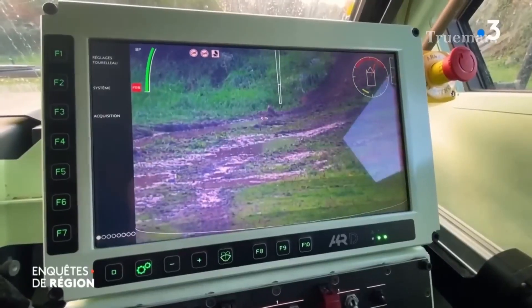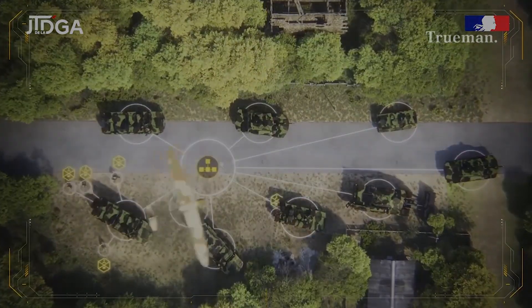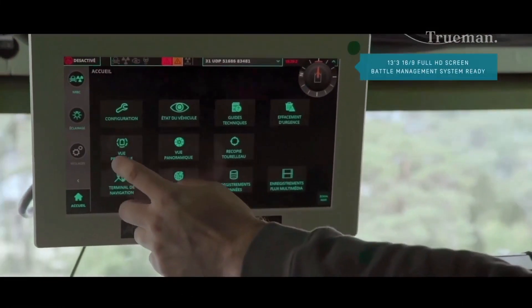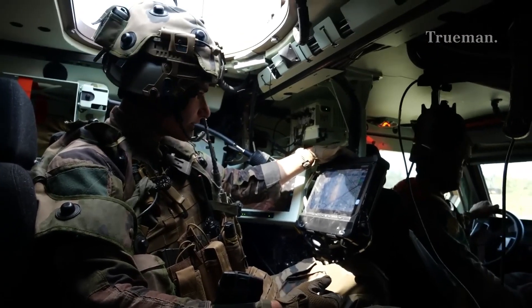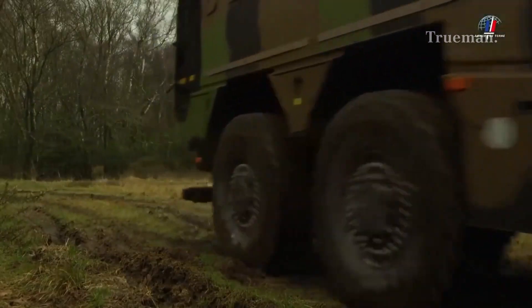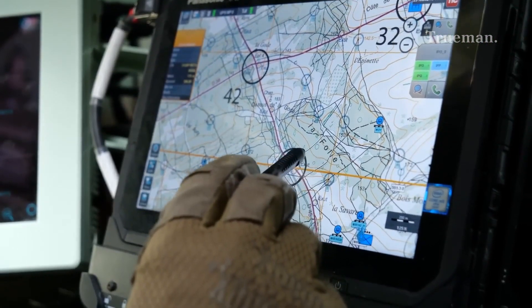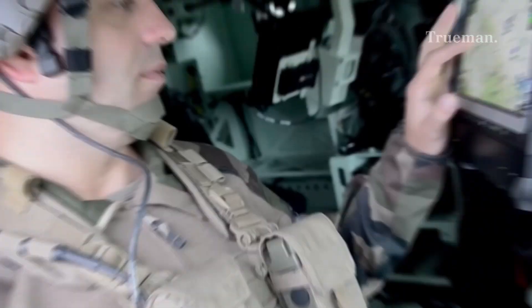In modern warfare, communication and situational awareness are key. The Griffin is packed with advanced technology to keep troops connected and informed. The Système d'Information du Combat Scorpion (SICS) is the heart of the Griffin's network-centric capabilities, providing real-time information sharing between vehicles and command centers. Equipped with a suite of advanced sensors, including thermal imagers and day-night cameras, the Griffin provides enhanced situational awareness even in poor visibility conditions. A sophisticated GPS-based navigation system ensures accurate positioning and route planning.